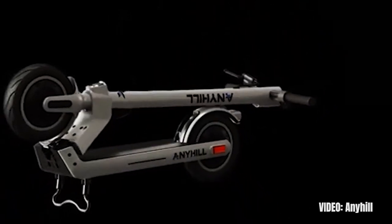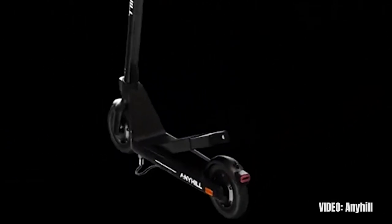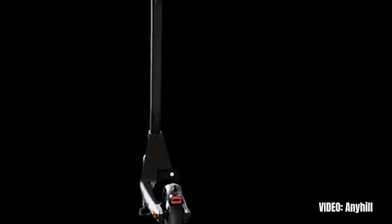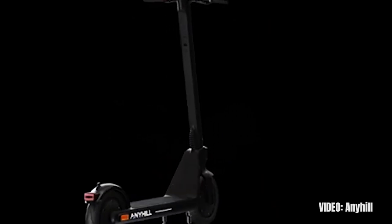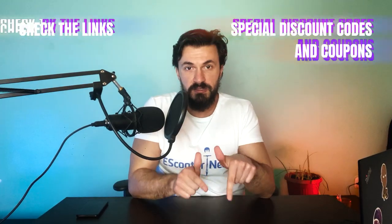I recommend the Anyhill UM2 as the best option for anyone who doesn't find any of the other $1000 scooters appealing, including the next one which I consider to be the best overall. The link to buy the Anyhill UM2 from the best place possible is in the description.